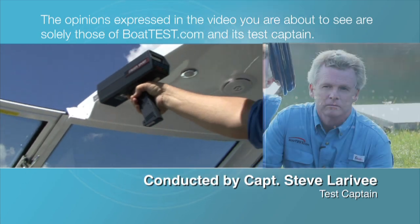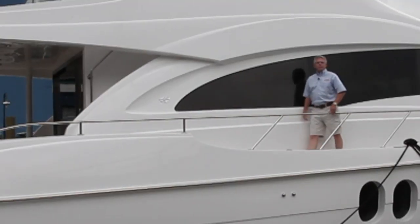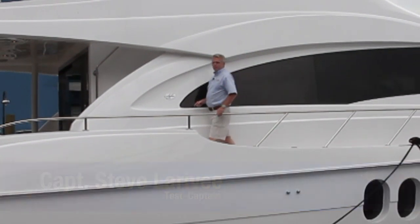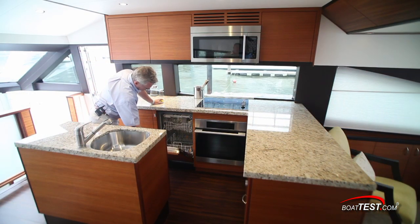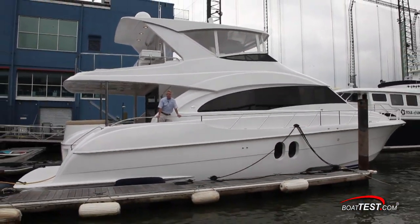The following opinions are solely those of BoatTest.com and its test captain. Captain Steve here for BoatTest.com, and today I'm on a premium motor yacht designed to provide comfort while taking on ocean conditions. Her interior has been completely redesigned by Hatteras as a result of customer feedback. It's the 60 Motor Yacht from Hatteras, and today we'll take a look inside and see how they've done.